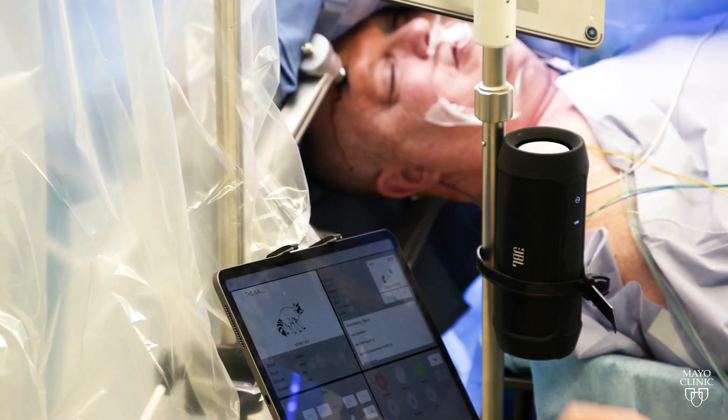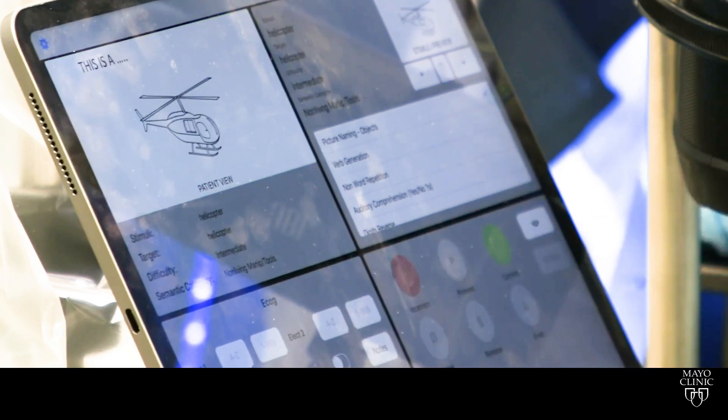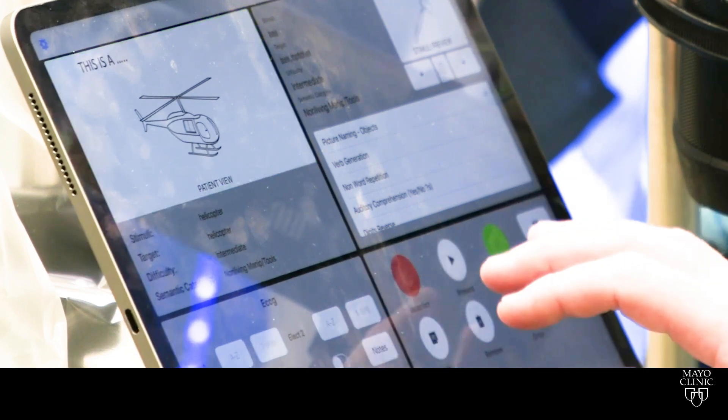He developed a tool called Neuromapper, which is a tablet-based testing platform. The tablet contains tests that look at language, memory, high-level problem-solving, attention, and concentration. So we can deliver these different tests to a patient during surgery as we're mapping, and the platform will keep track of how well the patient's doing.